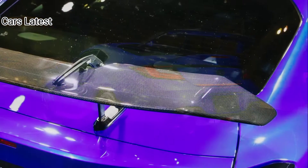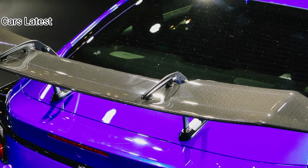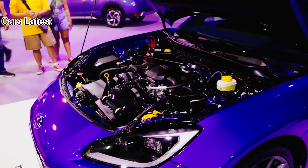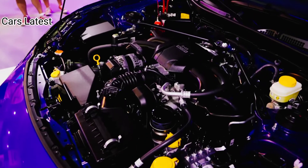The 2023 Subaru BRZ launches the second model year of the sports coupe's second generation. Pricing for it starts at $29,615 after the $1,020 destination fee.